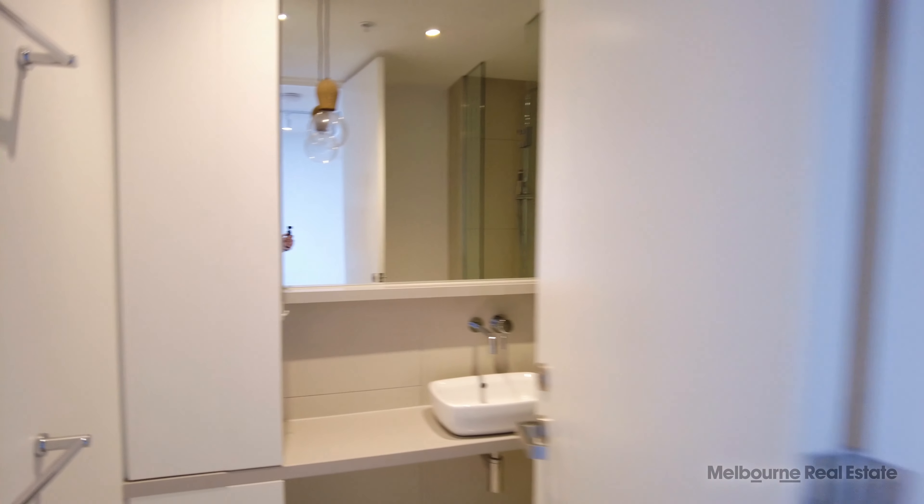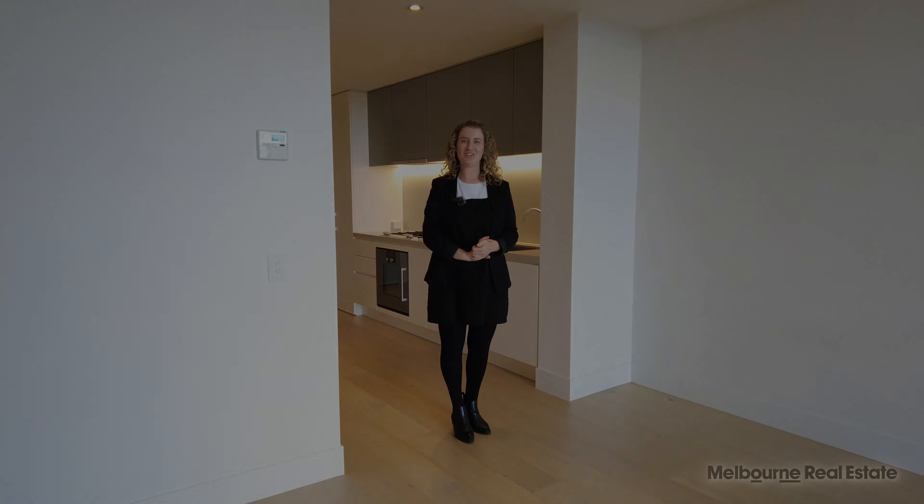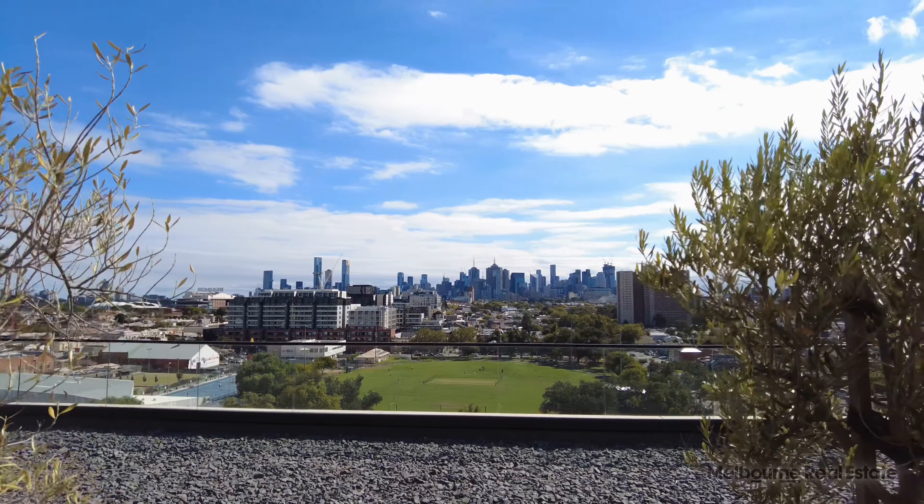So the apartment has everything you need. We're going to take a look at the common areas now and we'd love to show you through the rest of it. Thank you. Now we're going to be taking a look through the communal areas here at Jax.